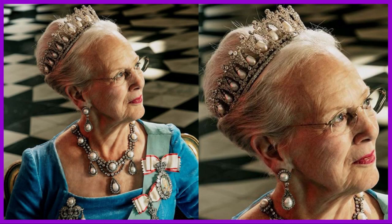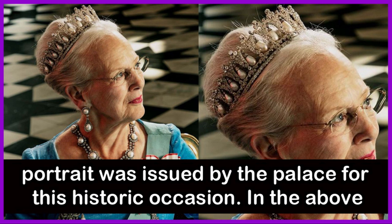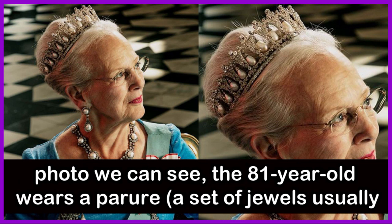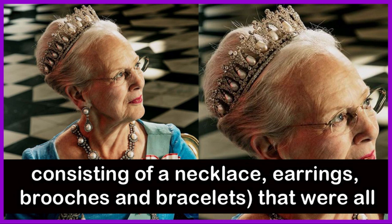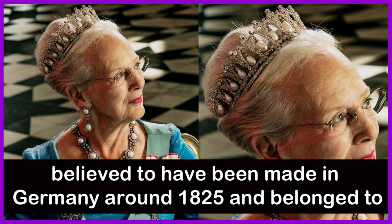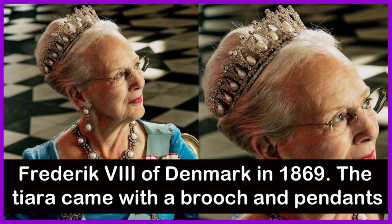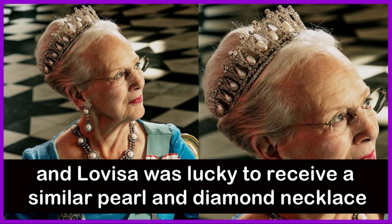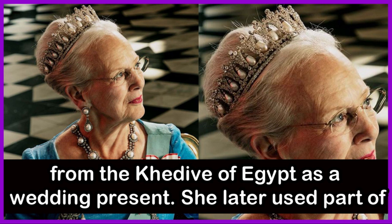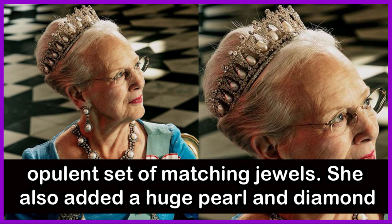The Pearl Poire Parure: Queen Margaret II recently marked 50 years as Denmark's monarch, and this portrait was issued by the palace for the historic occasion. The 81-year-old wears a parure — a set of jewels usually consisting of a necklace, earrings, brooches, and bracelets that were all originally separate pieces. The Pearl Poire Tiara — 'poire' being French for 'pear' — is believed to have been made in Germany around 1825 and belonged to Margaret's royal ancestors from Prussia, Sweden, and the Netherlands. It came to Denmark through Queen Louisa, who married the future King Frederick VIII of Denmark in 1869. The tiara came with a brooch and pendants, and Louisa was also lucky to receive a similar pearl and diamond necklace from the Khedive of Egypt as a wedding present. She later used part of the necklace to make a pair of earrings, creating a stunning and very opulent set of matching jewels. She also added a large pearl and diamond cluster brooch.